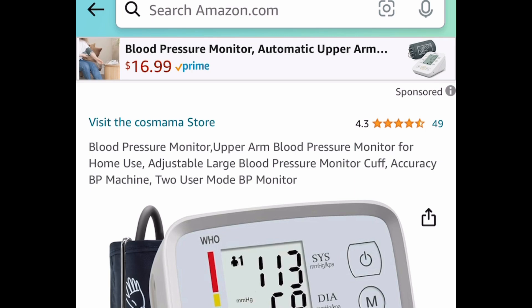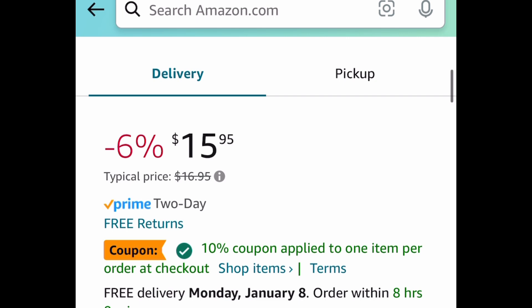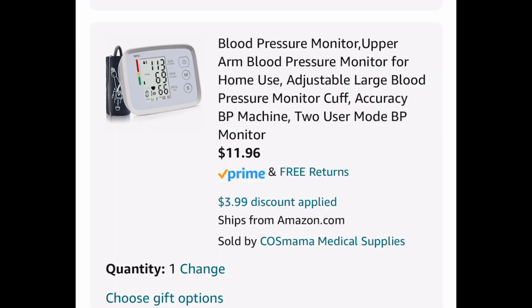Next one here, we have this blood pressure monitor. This one is currently priced at $15.95. Clip the coupon, put in a code, and get it for $11.96.